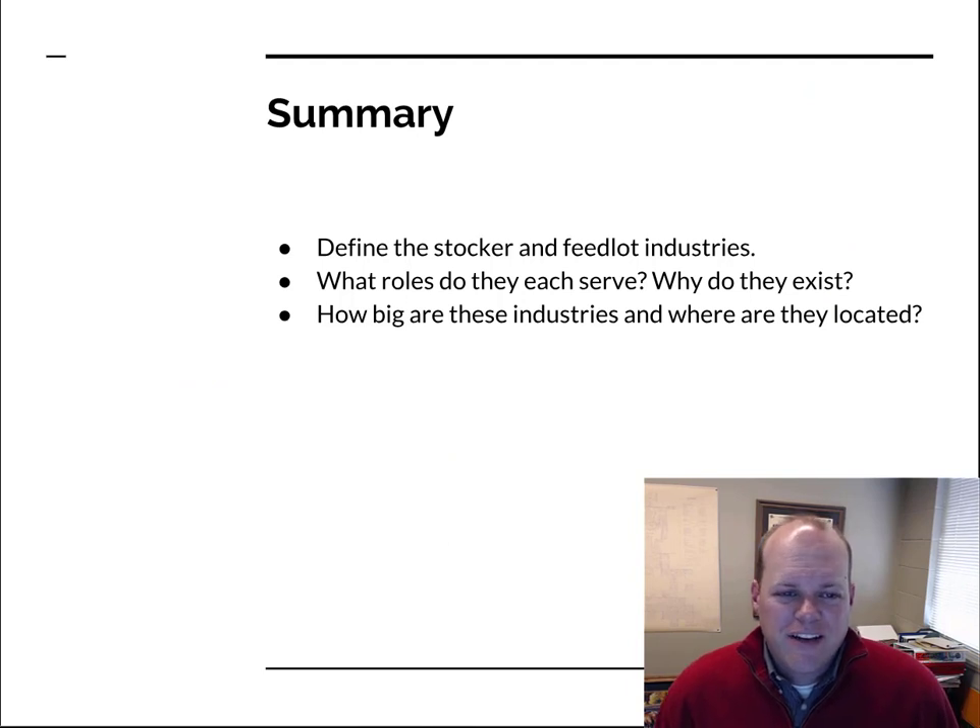To summarize, in this talk we've defined the stocker and feedlot industries, talked about the roles of each and why they exist, and discussed the scope of these industries and where they're located. Review that information and think about what implications those facts may have related to your career and interest in the beef industry. We'll see you next time.